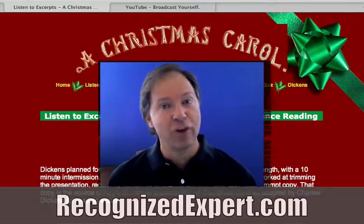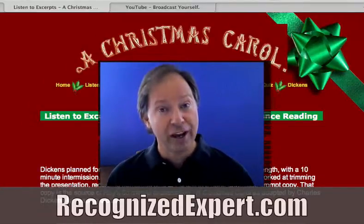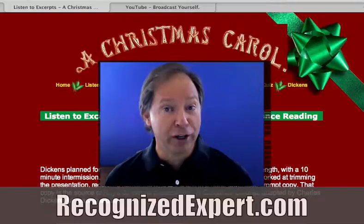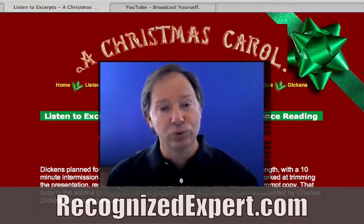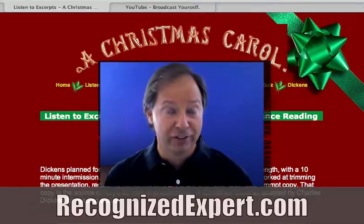Roy's a professional speaker twelve months out of the year. For two months out of the year, he portrays Charles Dickens — he plays Charles Dickens live at events. He also created an audio book and an MP3 where he reads A Christmas Carol. So it's a pretty wonderful product. Let me show you four of the things Roy has done to help promote his products and services, and you can do the same.